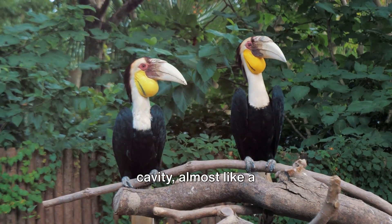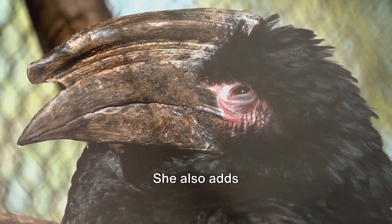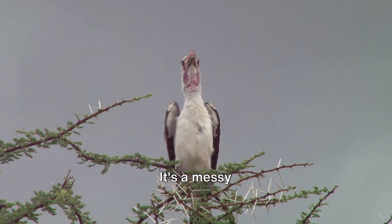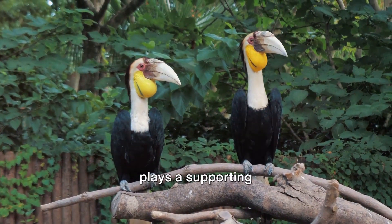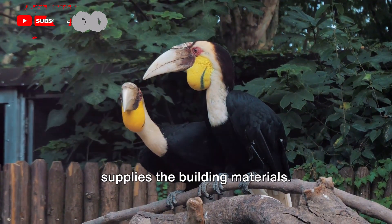But it's not just mud she uses — she also adds droppings, a byproduct turned into a resource. It's a messy business, but it works and it's crucial for their survival. The male hornbill plays a supporting role in this process; he's the one who supplies the building materials.